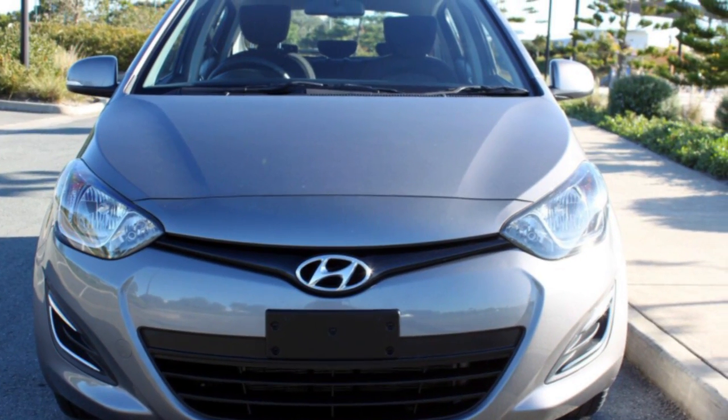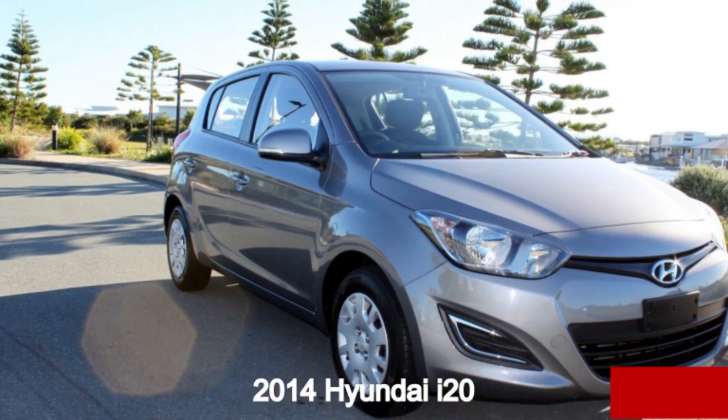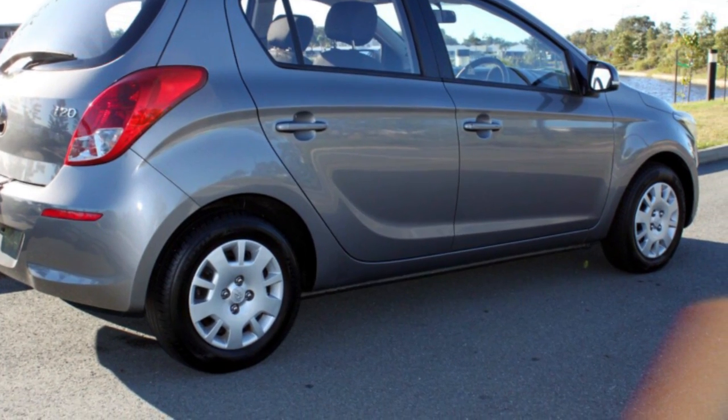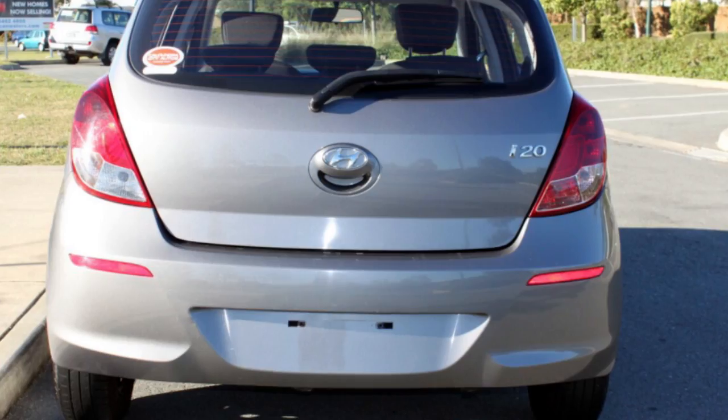You'll simply love this 2014 Hyundai i20. This i20 has an efficient 1.4 litre engine and a smooth shifting automatic transmission. The attractive grey exterior is complemented by its stylish interior.